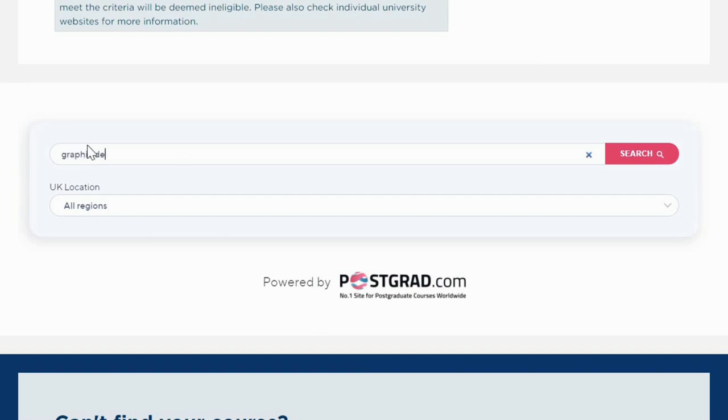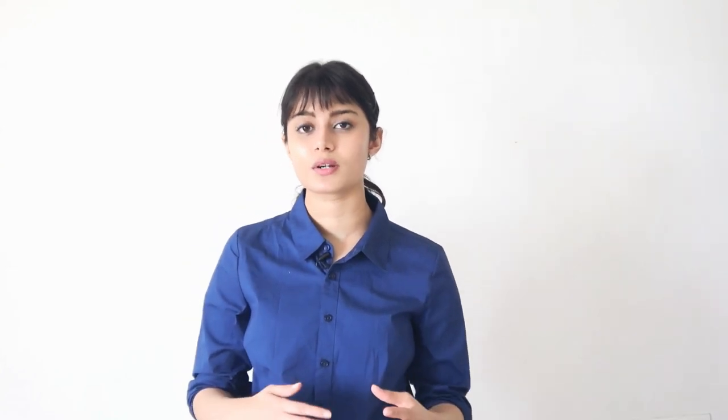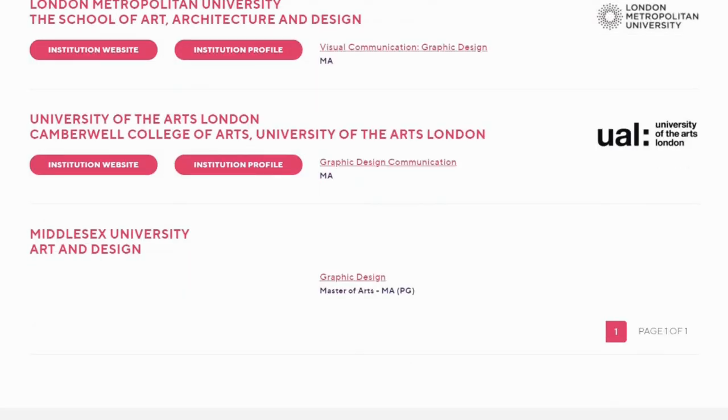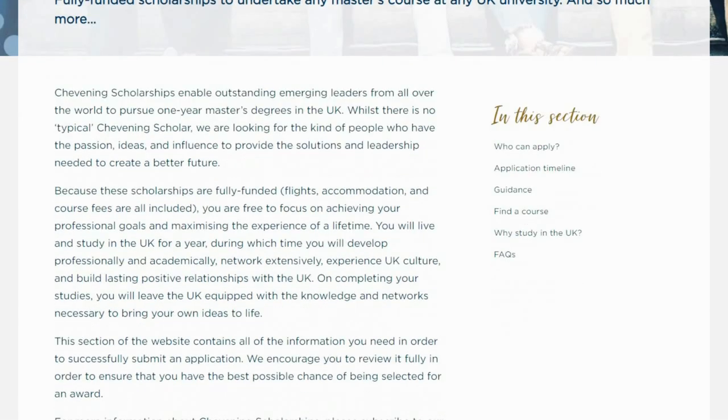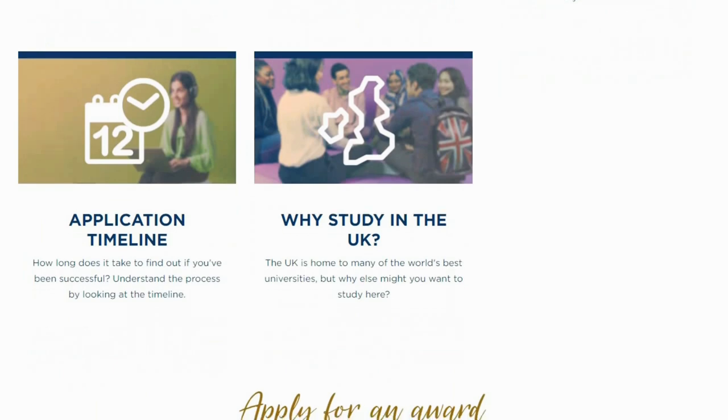The application process involves an online form asking for your academic history, CV, and written answers to questions about leadership, future goals, why you want to study this course, why this university, and your views on social networking and social skills. Only about 10% of profiles make it to the interview round, where a panel of judges asks similar questions — why this course, why this country, why this university, and how it will help your long-term goals. I'll add the Chevening link in my description box — it's definitely worth a try.